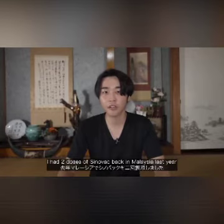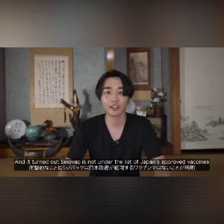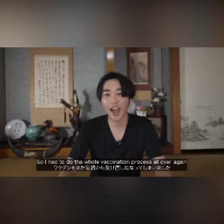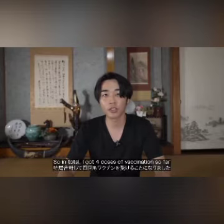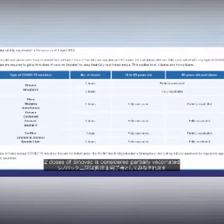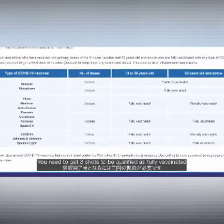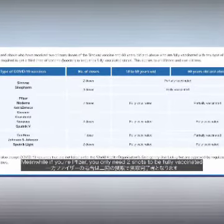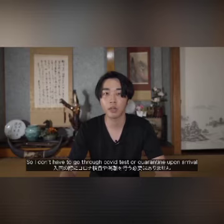Regarding vaccination: I had two doses of Sinovac back in Malaysia last year, then returned to Japan where Sinovac is not on the list of approved vaccines, so I had to do the whole vaccination process again. I took two doses of Pfizer in Japan, so in total I've had four doses. According to the Malaysian government, two doses of Sinovac is considered only partially vaccinated — you need three shots to be fully vaccinated. With Pfizer, two shots qualifies as fully vaccinated, so I am considered fully vaccinated in Malaysia and don't have to do a COVID test or quarantine upon arrival.